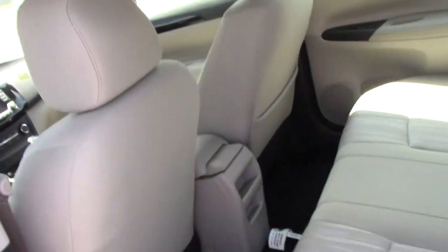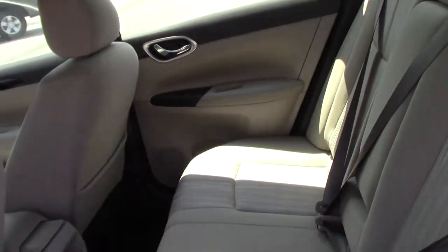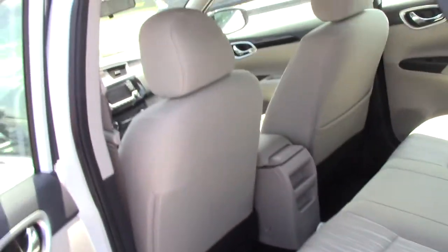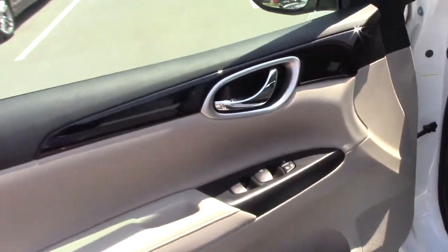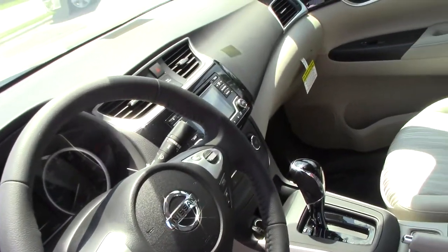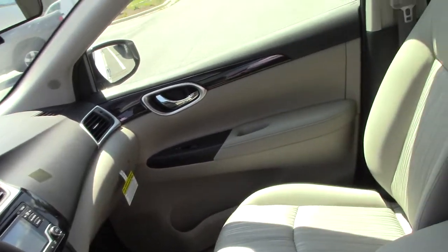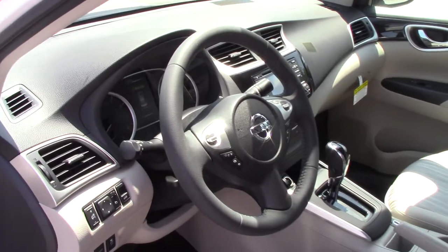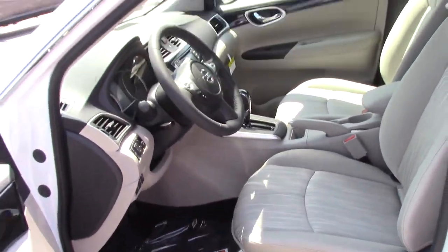We have air conditioning with an in-cabin micro filter, six-way adjustable driver seats, premium cloth seats and door trim, a sliding front armrest, hands-free texting assistant, Bluetooth hands-free, and a five-color display.